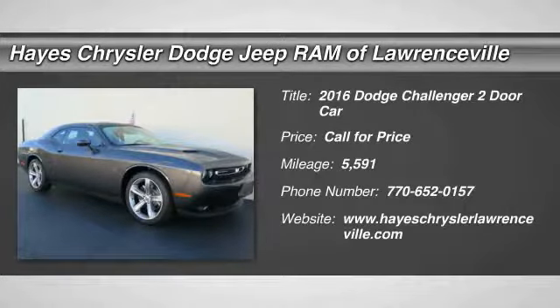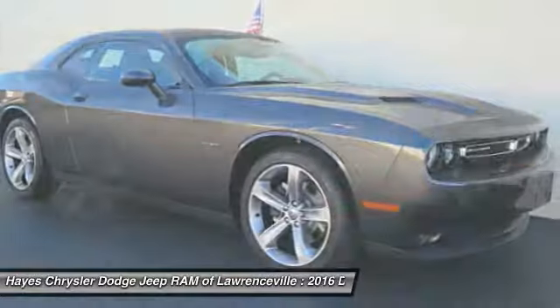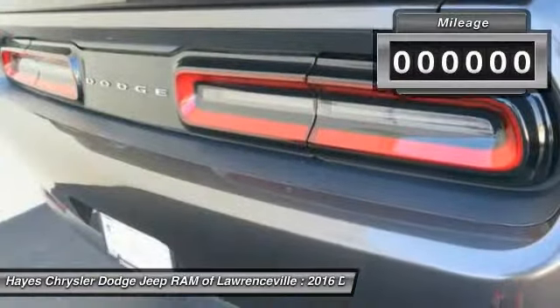We are pleased to show you the 2016 Challenger. Rated most appealing midsize sports car by JD Power and Associates, the Dodge Challenger delivers on style and performance. It's powerful, practical, and efficient.